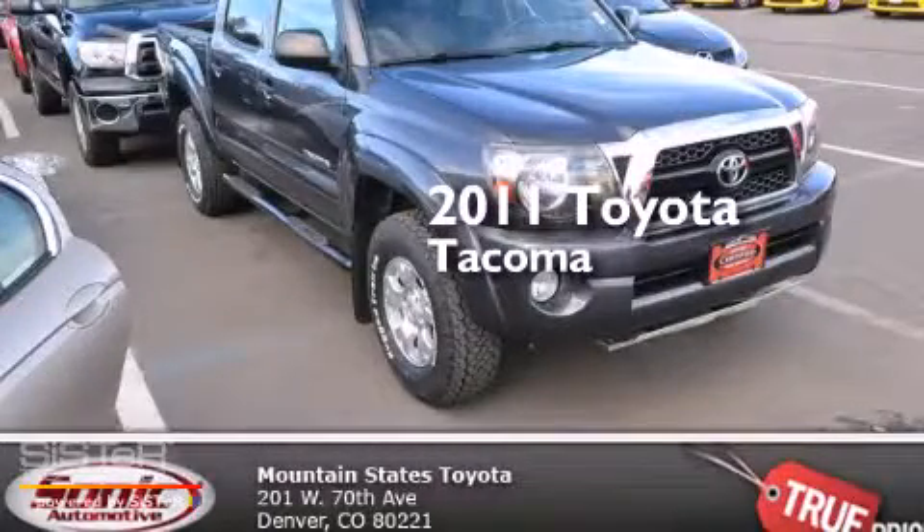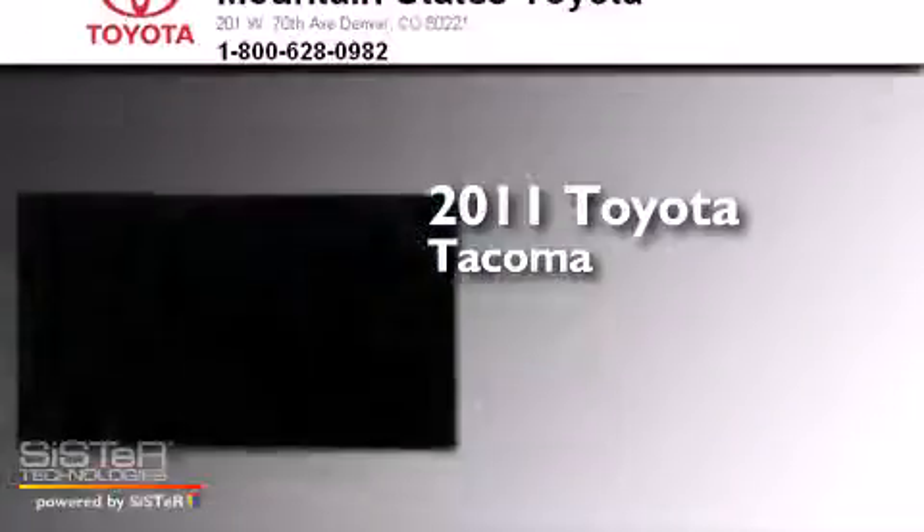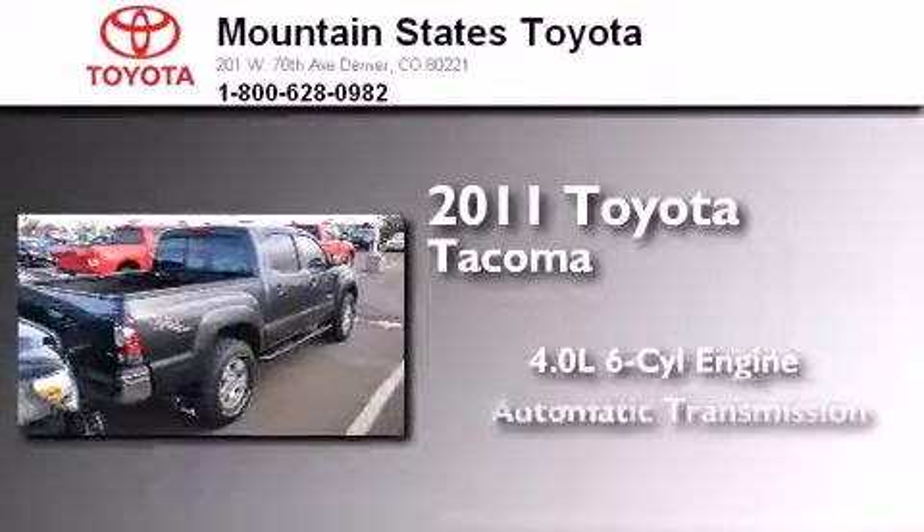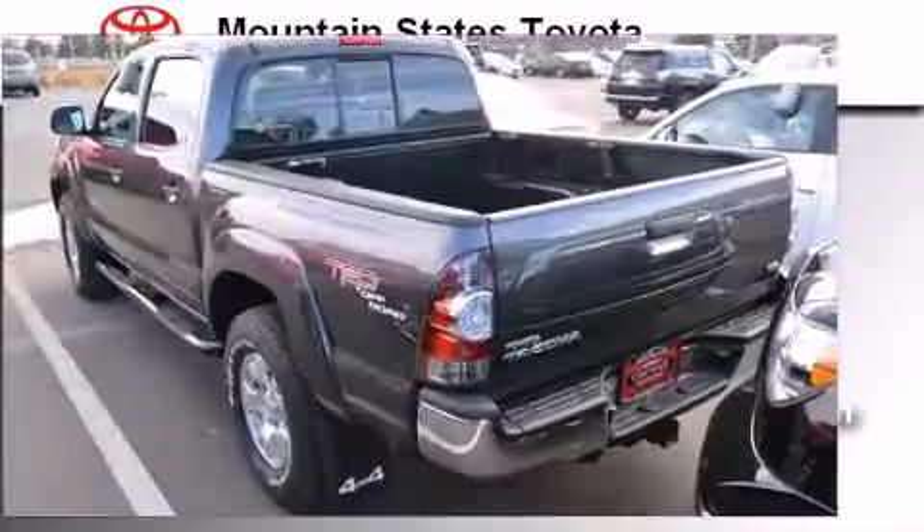This is a certified pre-owned 2011 Toyota Tacoma. It has a 4.0-liter six-cylinder engine and automatic transmission and the added capability of four-wheel drive.